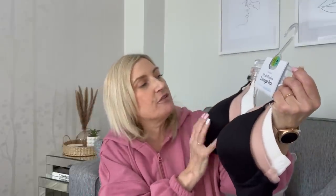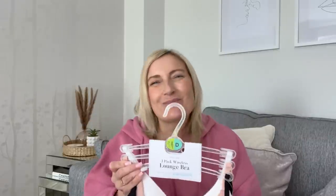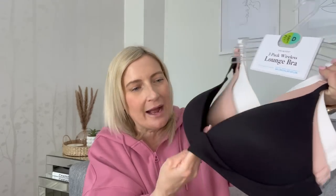The first thing I bought is for me - it's this three-pack of wireless lounge bras. I thought these look really nice; I can't get on with wired bras anymore, I like a comfy bra. It's got a black one, a nude-colored one, and a white one. I wanted the seam-free push-up bras but they only had them in unusual colors, so I picked these up instead.